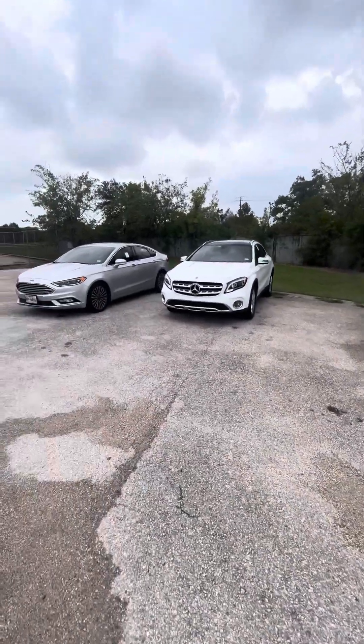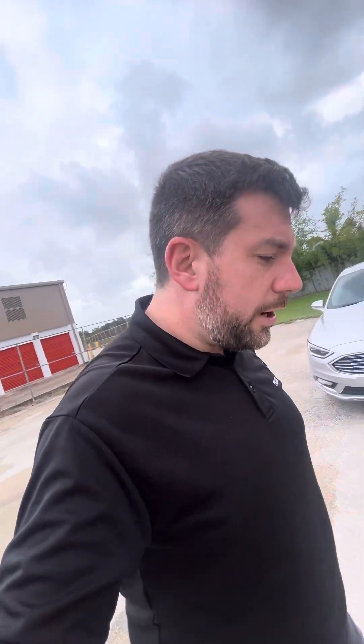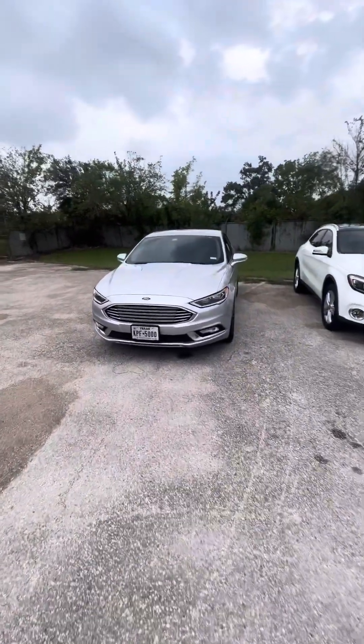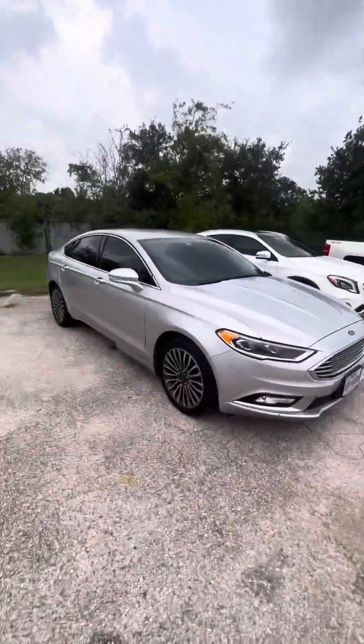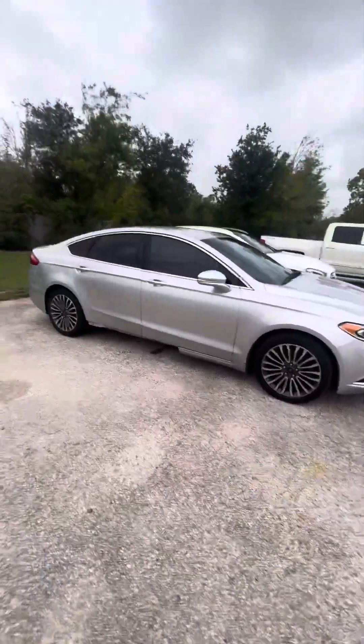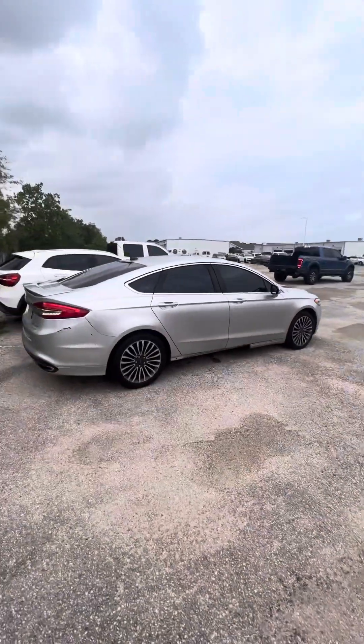I've got some other options for you. The same customer — when I sold him that truck yesterday — he told me his wife wants to trade in her car. She's looking for an SUV since they're having a baby in a couple months. So we found them a super nice SUV and they traded in a 2017 Fusion for a beautiful Cadillac XT5.